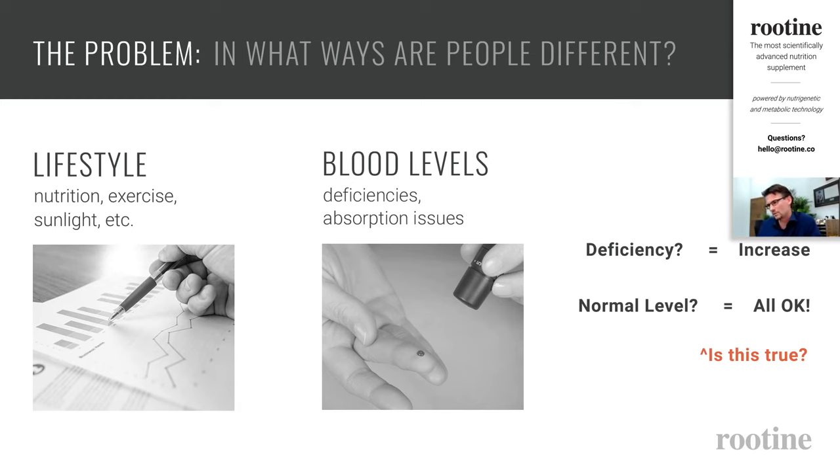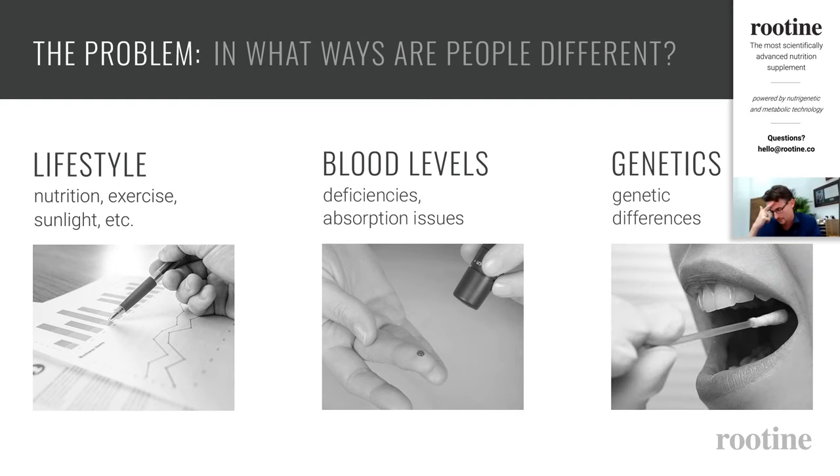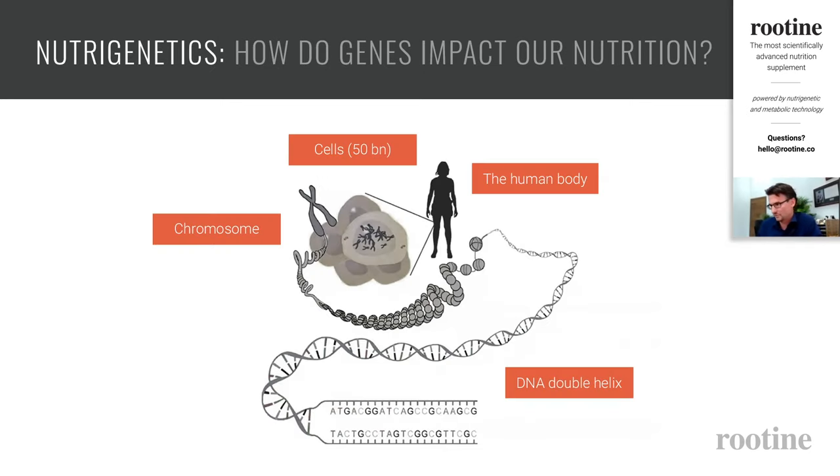From genetics, we find that having a normal blood level of a certain nutrient is not necessarily sufficient. There's a further level of personalization where even a normal blood level may still not be enough. The genetic blueprint essentially contains a lot of information about what kind of nutrients my body actually needs, what it is able to metabolize, and even what kind of nutrients could be harmful. Those are the three main areas used for personalization.